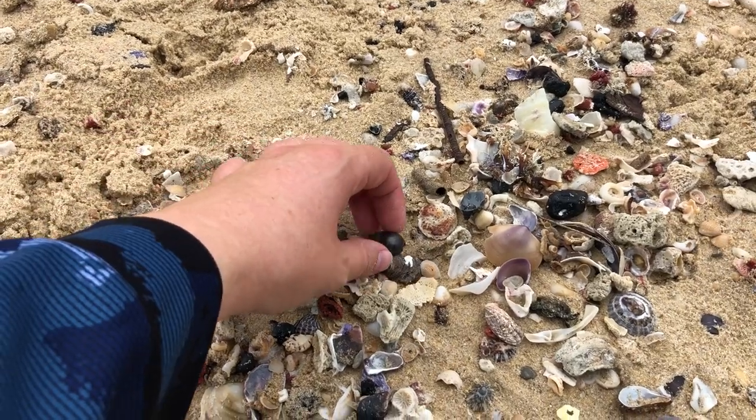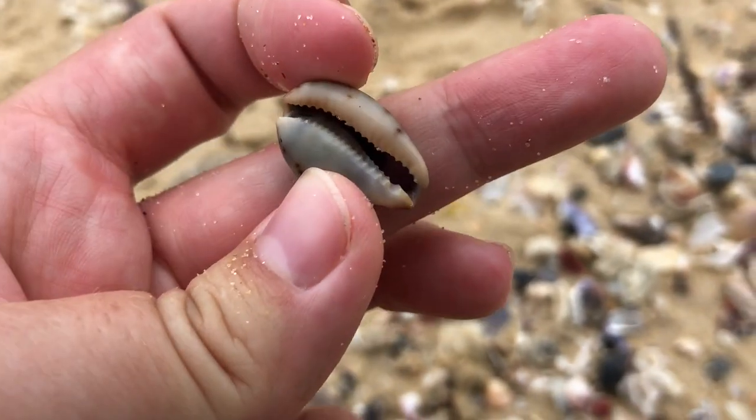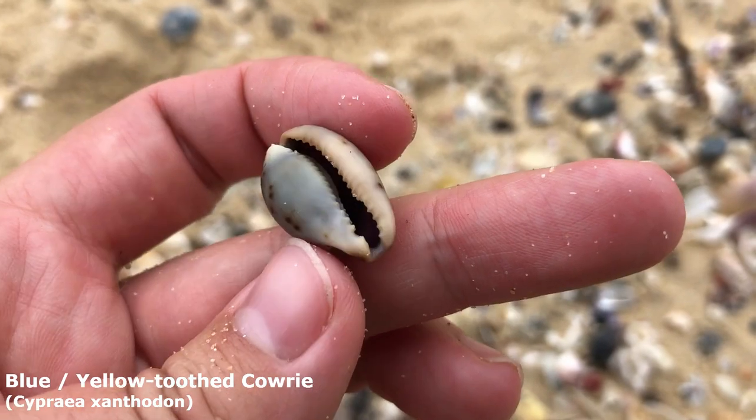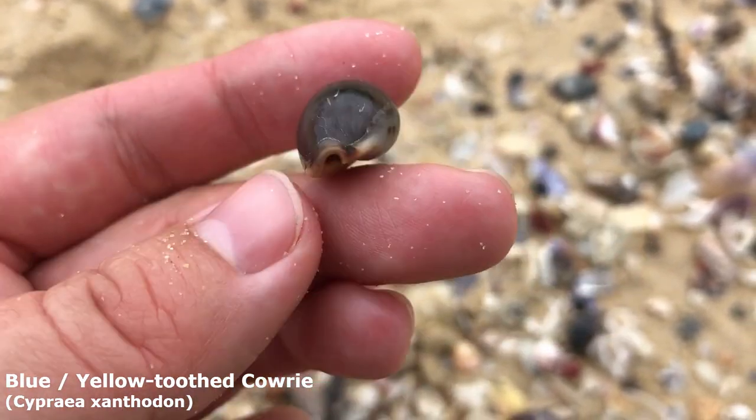I see my first blue cowrie today. He looks wonderful, very very nice. Their common English name is the yellow-toothed cowrie, though I don't think their teeth look very yellow at all.